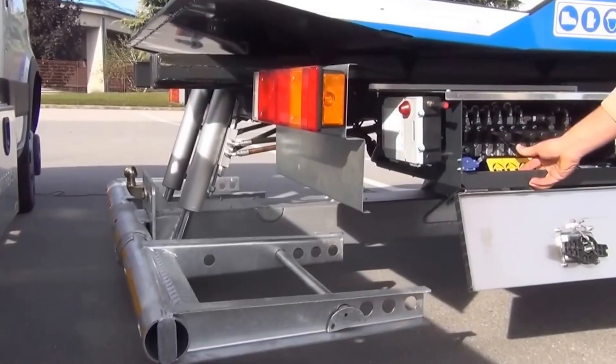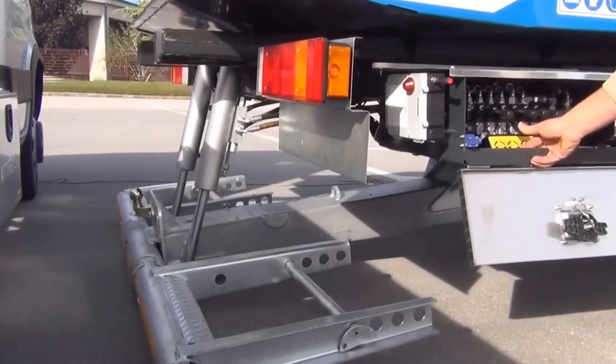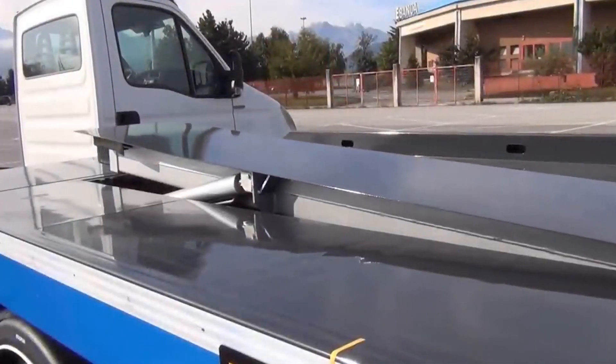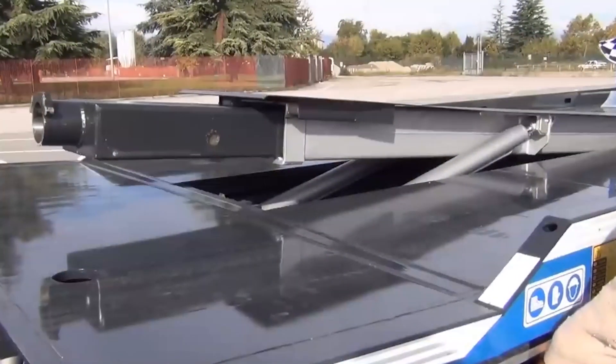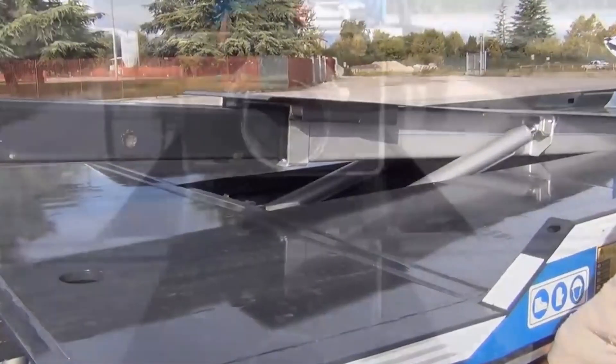Its advanced hydraulic system provides smooth and efficient lifting and towing, making it an indispensable tool for recovery operations. One of the standout features of the Andreist 2000 T5B is its versatility.